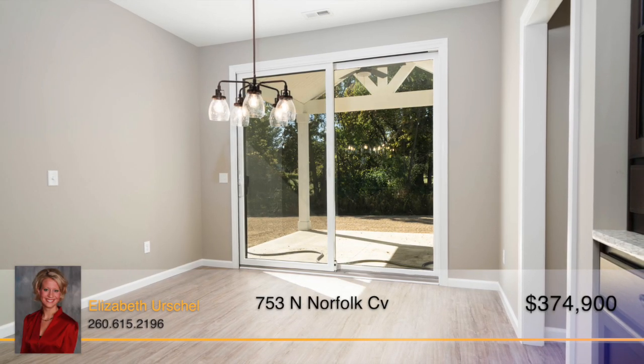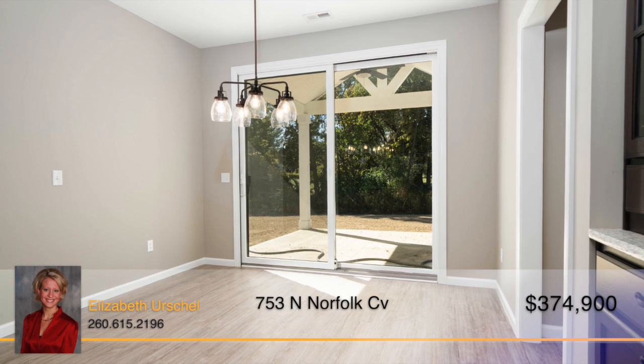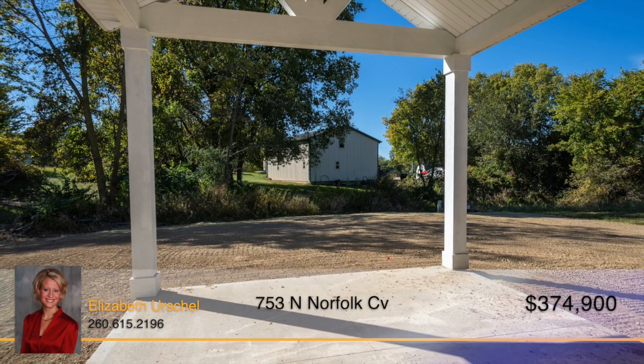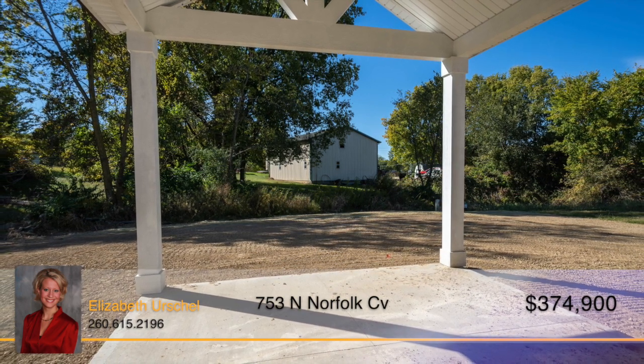The dining nook offers another area to sit down and enjoy a meal, and it opens to a covered veranda that's perfect for stepping out and enjoying your morning coffee with the first rays of sunshine.